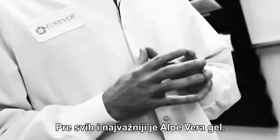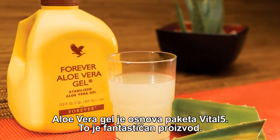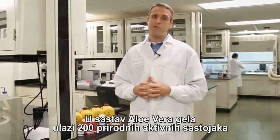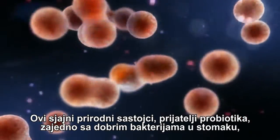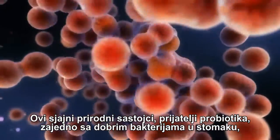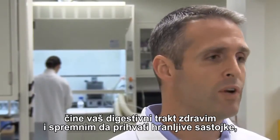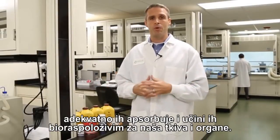First and foremost is Aloe Vera Gel. Aloe Vera Gel is at the core of Vital 5. It is a wonderful product that provides nourishing nutrients. In fact, 200 natural active constituents are inside of Aloe Vera Gel that go in and nourish your bodies. Among those are prebiotics — natural, friendly nutrients good for the good bacteria in your gut, to help make them healthy so your digestive system is prepared and ready for nutrients to be absorbed properly and made more bioavailable for our tissues and organs.